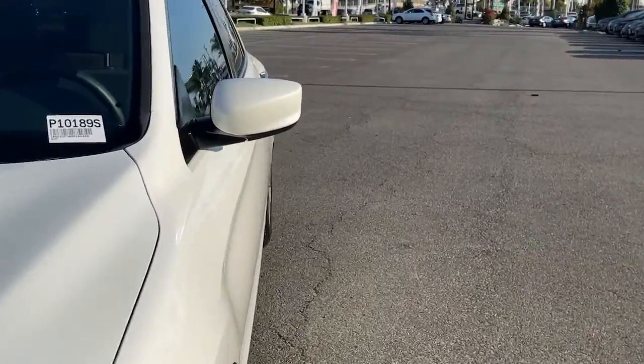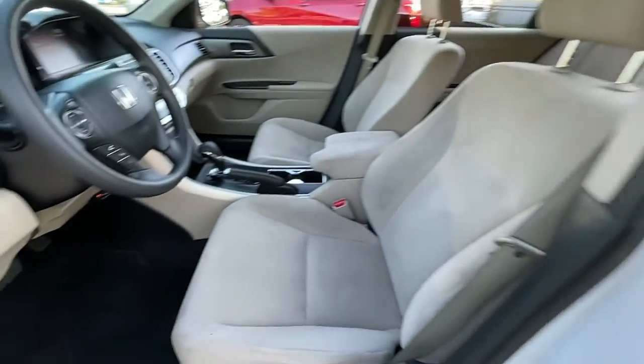Quietly powerful, boldly beautiful, simply excellent — the Honda Accord.